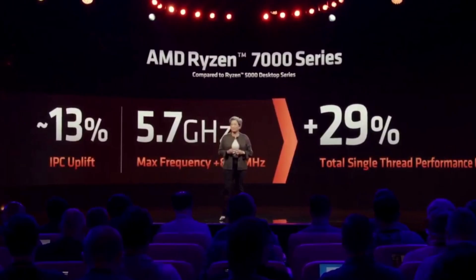AMD says that their Zen 4 7000 series CPUs will have a 29% single core performance boost by nature of its boost clock increasing substantially — in the case of the 7950X, an 800MHz increase over the 5950X.